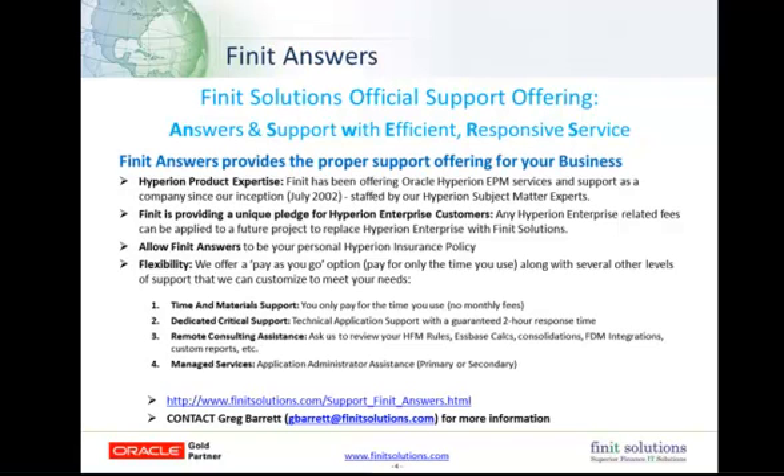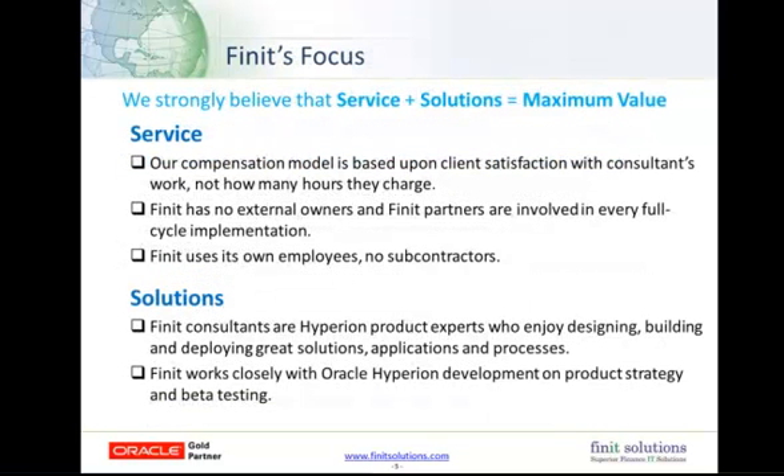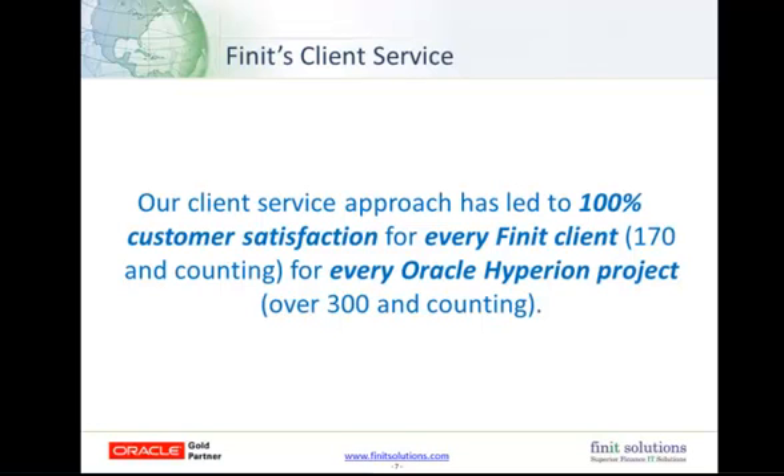If you want more information on that, you can visit our website, or you can contact Greg Barrett directly at the email address listed. We strongly believe that service plus solutions equal maximum value. We're the only company in our industry that compensates its employees on client satisfaction, not how many hours they bill. Our employees have an incentive to make sure your project is successful, not to drive up chargeable hours. At Finit, we always use our own employees — we don't use subcontractors. Our Finit consultants are Hyperion experts who really enjoy and are passionate about working with the Hyperion products. We also work closely with Oracle Hyperion Development on product strategy and development. Our customer service is something we're extremely proud of as a company because we continue to have a 100% customer satisfaction rate.